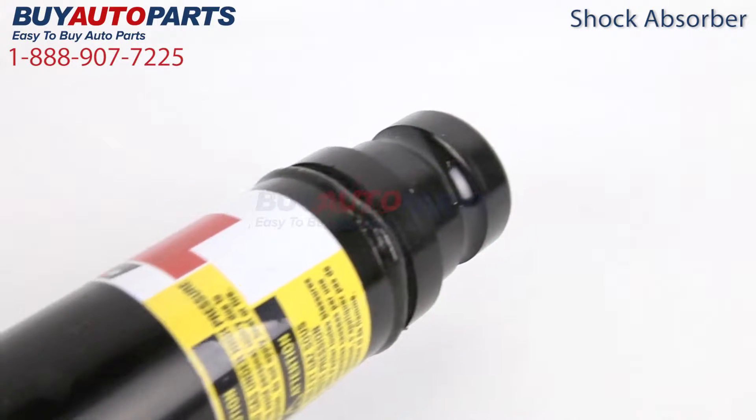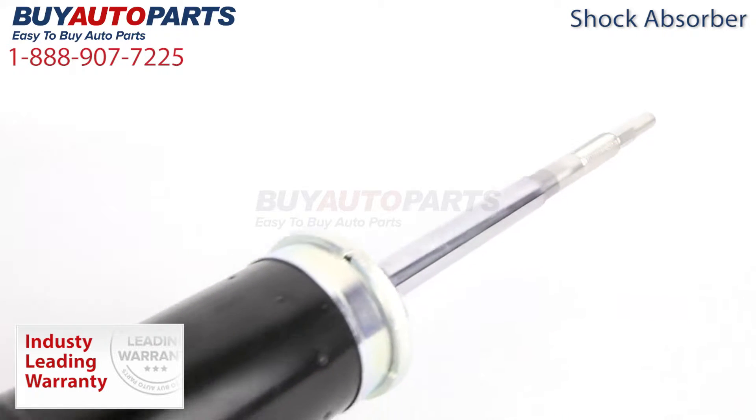Each of these shock absorbers includes our best-in-the-industry one-year unlimited mileage warranty. Nobody stands behind their products like buyautoparts.com.